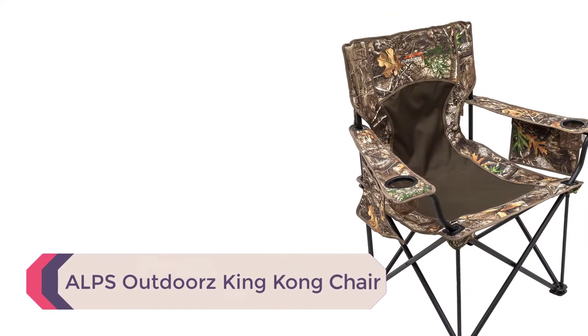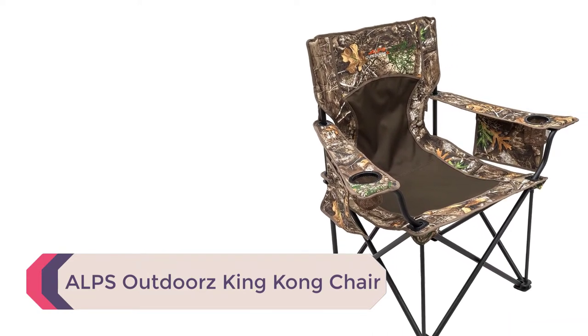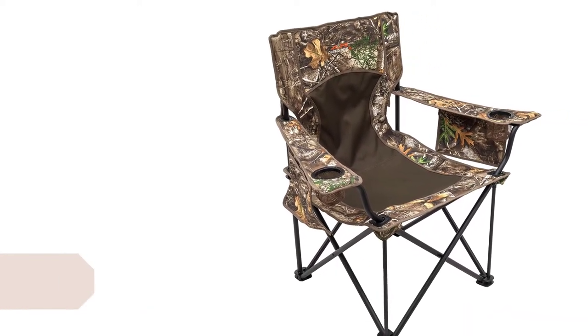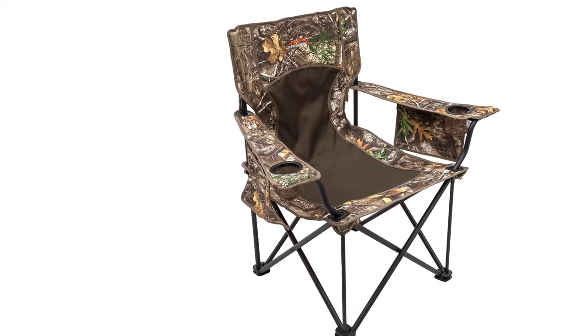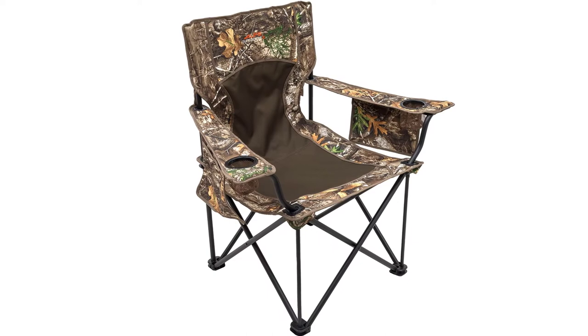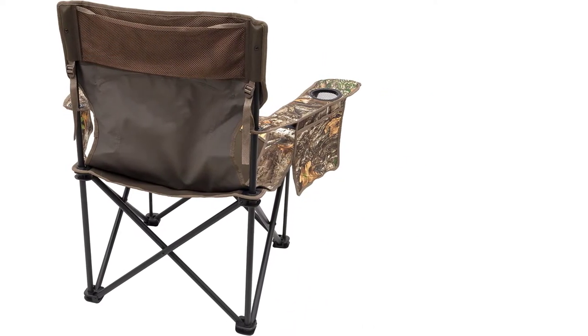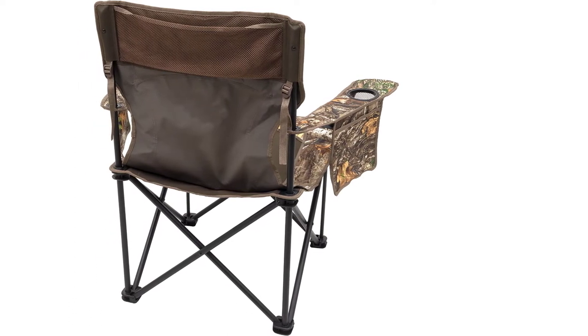Number 4: ALPS Outdoors King Kong Chair. The King Kong is a chair that will likely be fought over around the campfire. It features the Realtree camo pattern along the seat edge, behind the head, and on the armrests and back. The steel frame, with crisscross support on all four sides, is powder coated and durable.